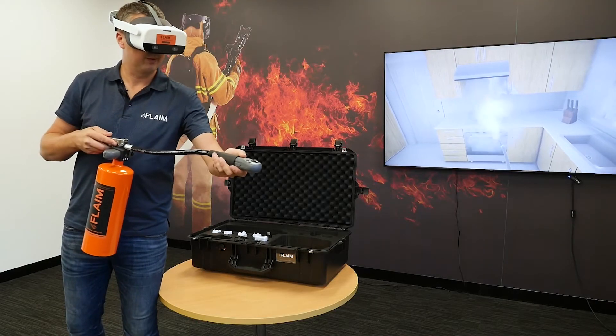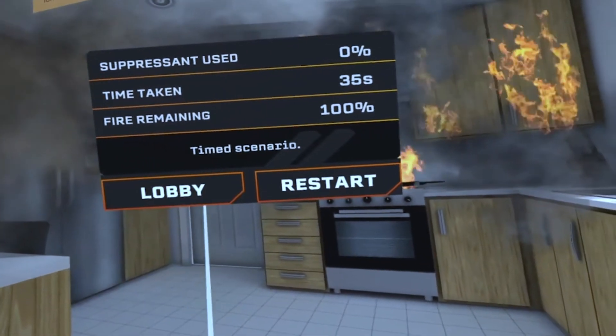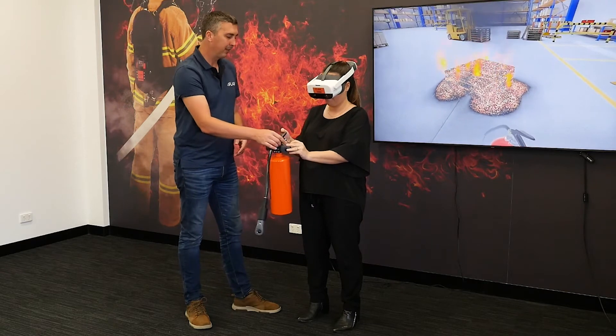To enhance training outcomes, Flame Extinguisher tracks user performance. You can monitor the retardant usage and workplace trainers can provide live feedback on technique and engage others in the room.